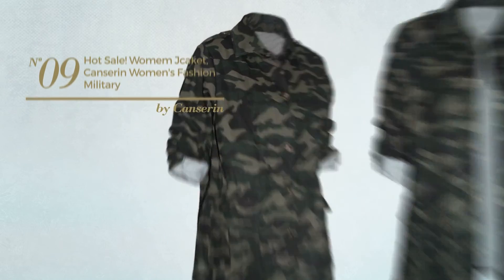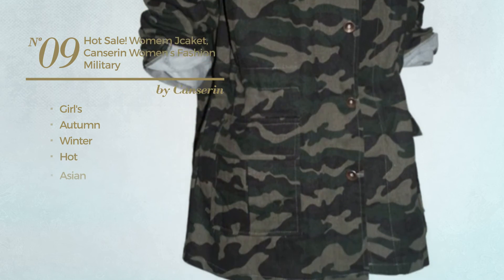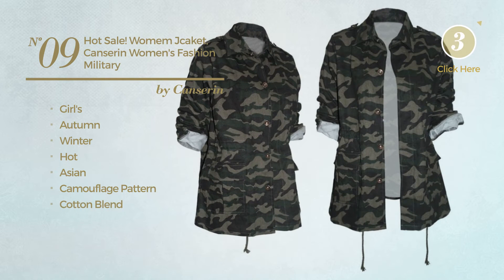Number 9. A girls autumn winter coat, featuring a hot Asian inspired touch with camouflage pattern. Made of cotton blend, with a band. Available uniquely in this color.